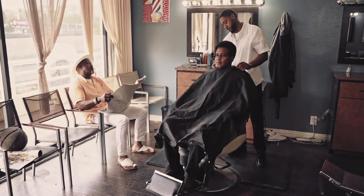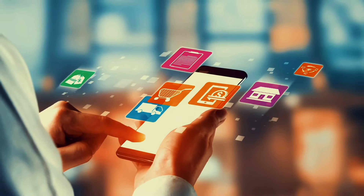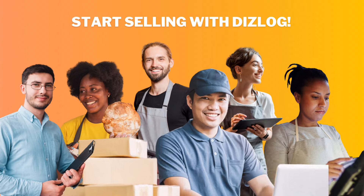Power your business with an ecosystem of digital solutions that's easy to adopt, easy to use, with dedicated support and self-help resources, affordable and secure. Start selling with Digilog today!